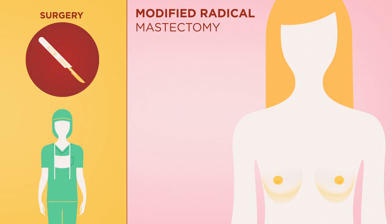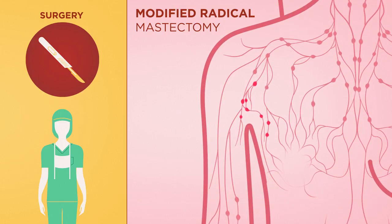Modified radical mastectomy requires removal of the entire breast, nipple, areola, and axillary lymph nodes.